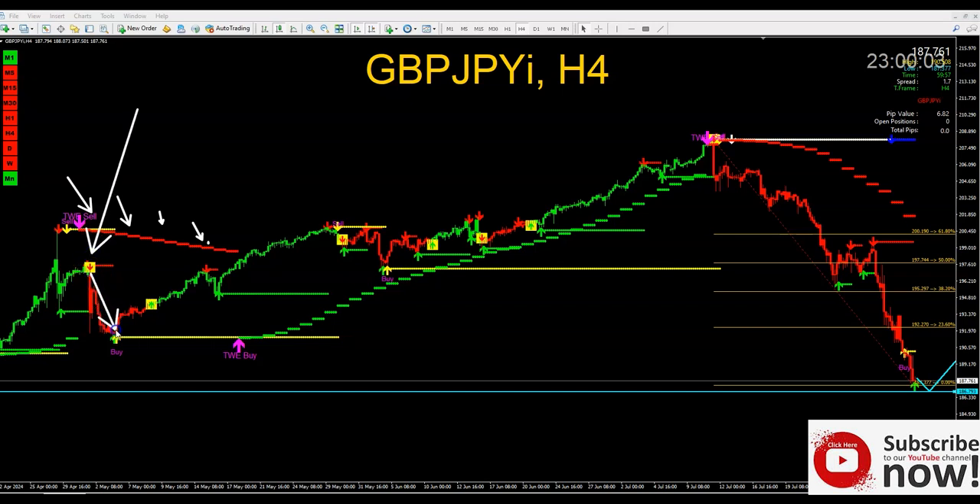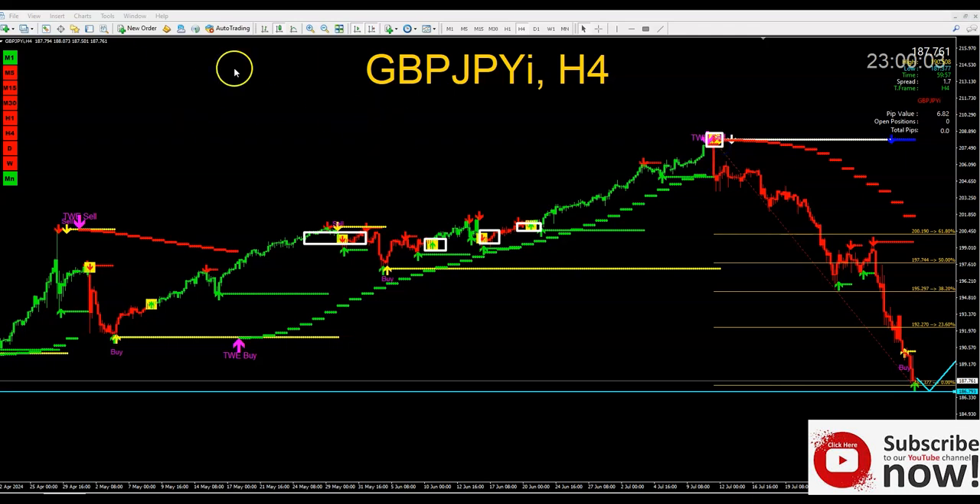When that yellow box switches, the market drops or goes up accordingly — all the way to the moon in some cases. So that's one way you can use it: as soon as this box shows up, you get out, you re-enter, and you can send that signal to your phone. It's very simple if you do it that way.